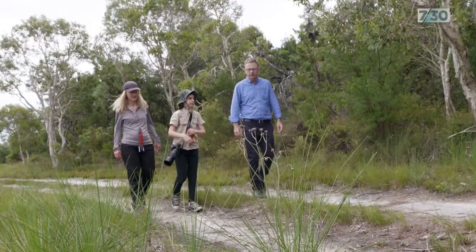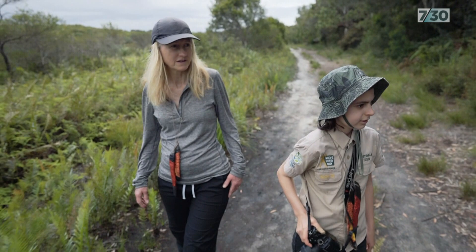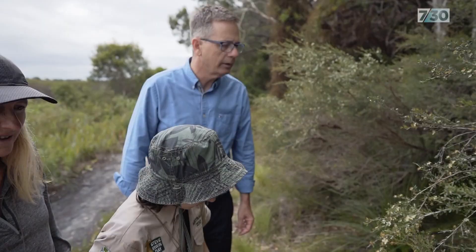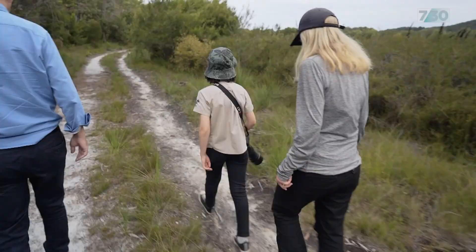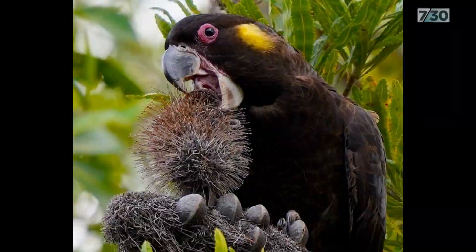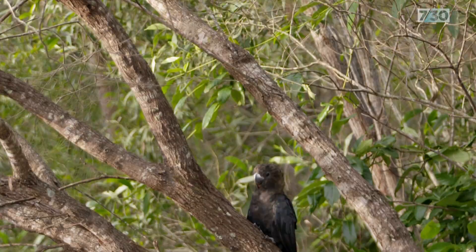Back at Sunrise Beach, our guide is briefly distracted in his search for the cockatoo, stopping to observe some unusual insects. We receive a report of glossy blacks nearby but it's a false alarm — yellow tails. Wrong species. But as we're preparing to leave for the day, two of the vulnerable cockatoos appear near the construction site, drinking from a puddle by the road.